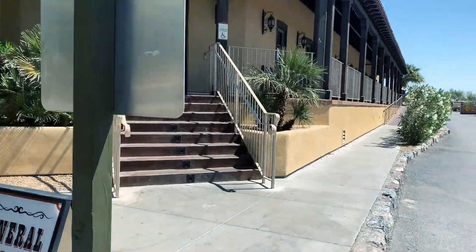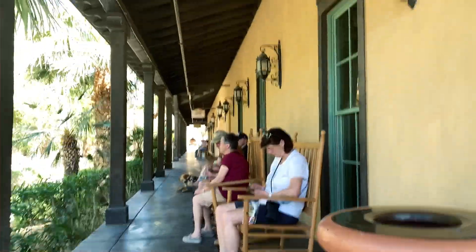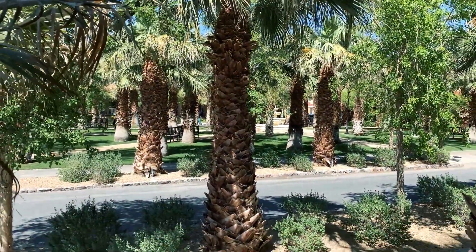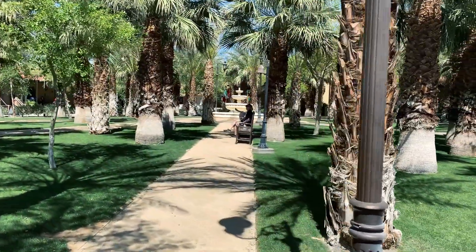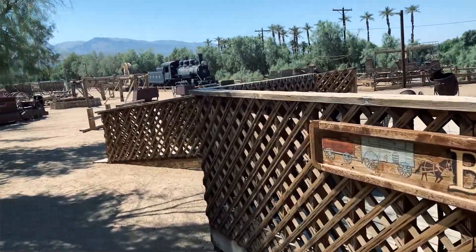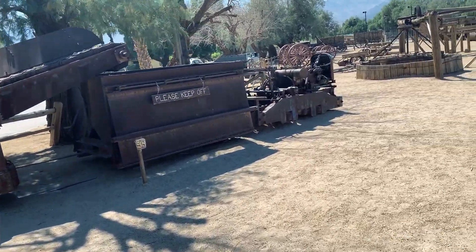Let's take a quick look at the Ranch at Death Valley first. Here you'll find slightly more budget lodgings than the Inn. There's also a general store, ice cream parlor, a nice park, and a museum celebrating what was once the dominating industry here in Death Valley - borax mining. The Borax Museum is closed inside, but they still have this outdoor exhibit with full mining equipment, which is pretty cool.